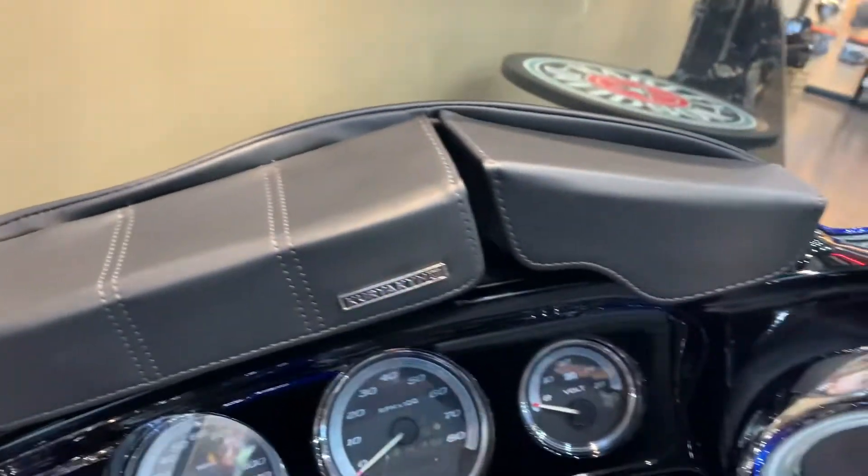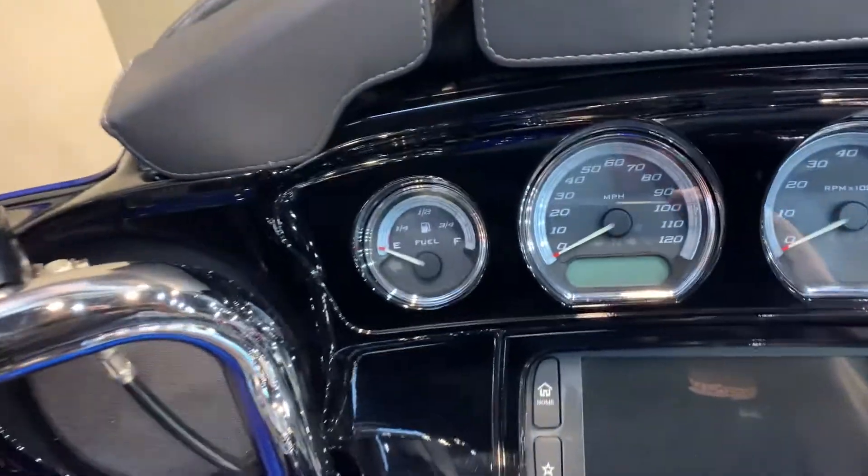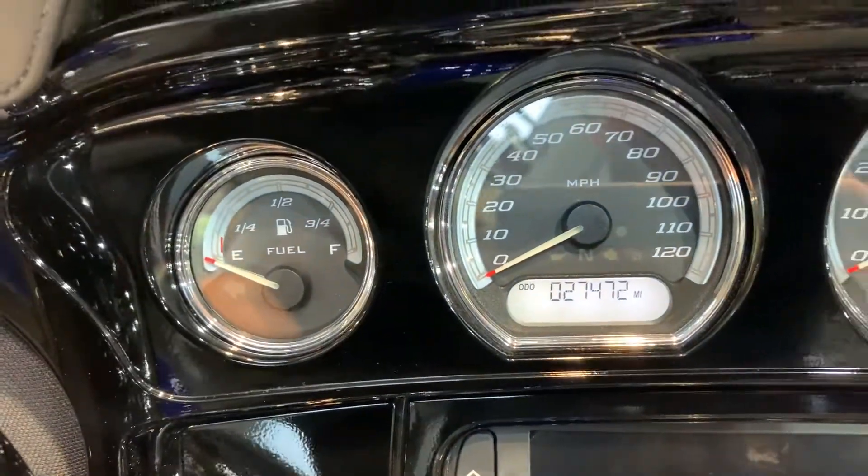We've got fairing and windshield storage bags there. Give you a peek at the miles while I'm right here — 27,472.